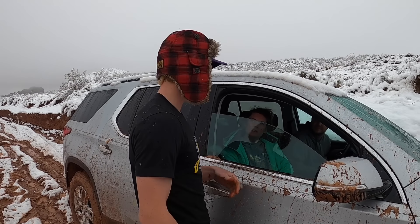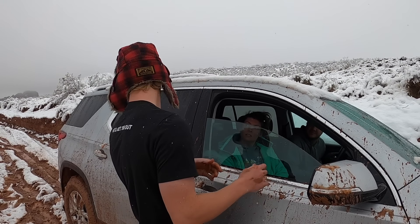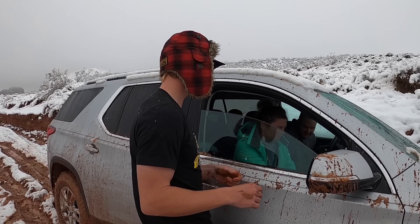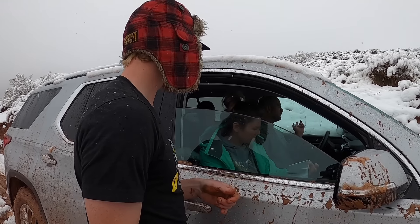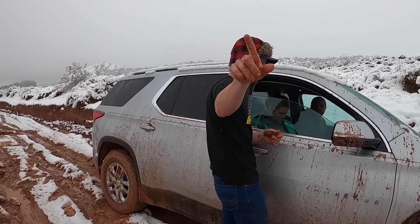I want you to have it in drive. Start with having it in drive, and then I'm going to kind of take off and give you a little bit of a pull. When I hit the end of the rope... Is this all-wheel drive? No. I'm super close to this edge right here, so I'm going to try and pull you out that way.